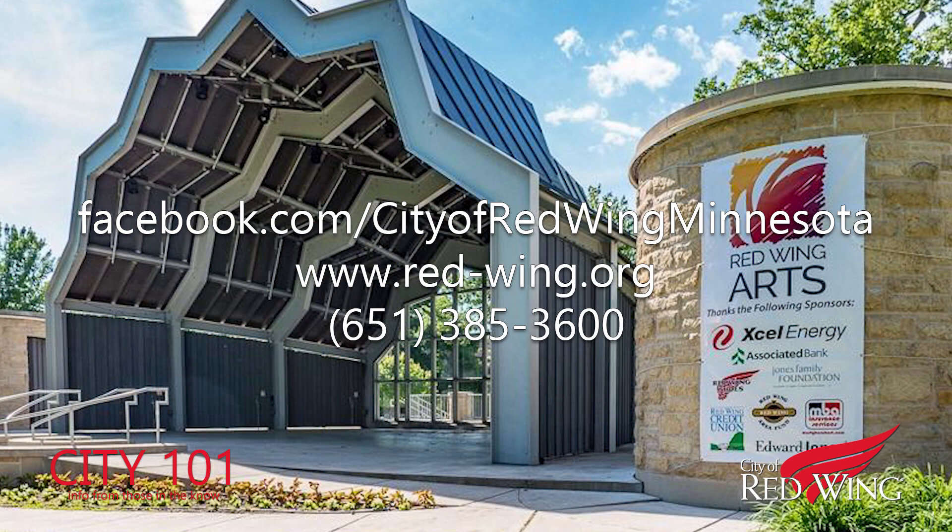That's the scoop on Central Park. Join us next episode for more bite-sized info, updates, and answers to all your City of Red Wing questions.